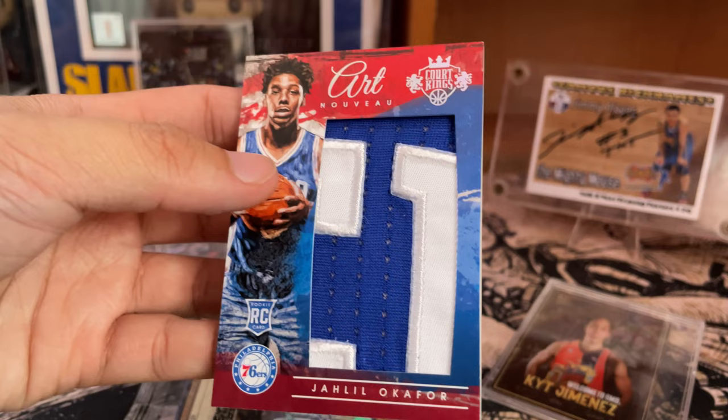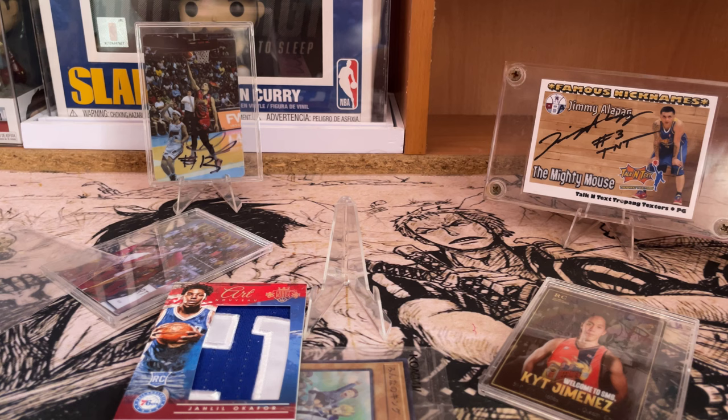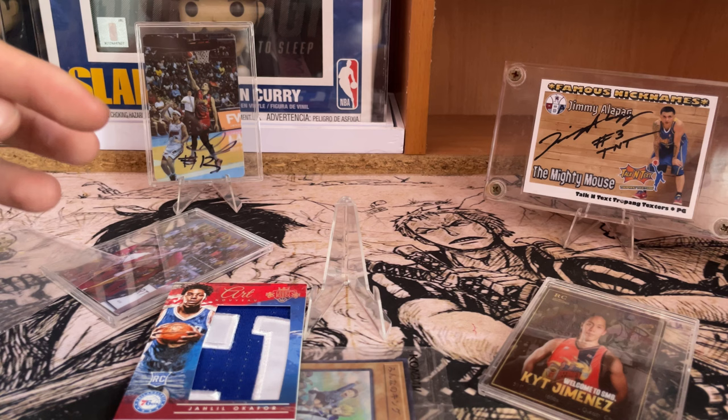The price of this card is shown on the side, if you can see. So that's the minimum price of this card online, and it still depends on the market or the demand of this particular Jahil Okafor card.